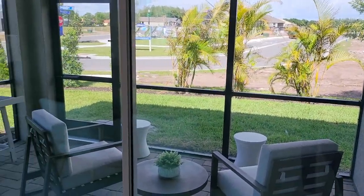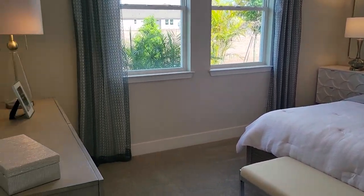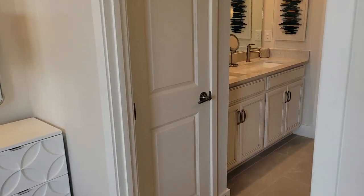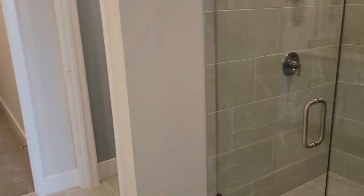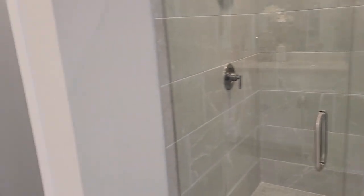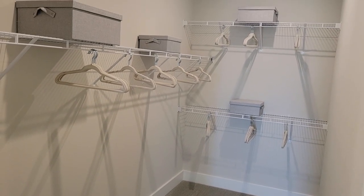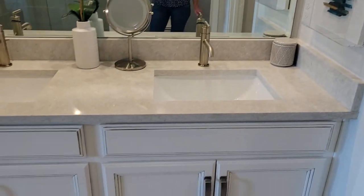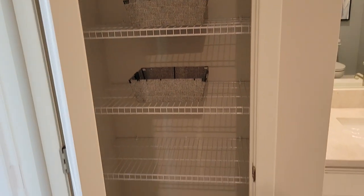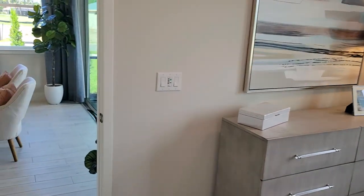You do get a nice lanai as well. And then here is the master bedroom — very nicely done. We come through to the master bath, which is great because it has a huge shower along with a water closet and a very large walk-in closet. His and her sinks, and you do get a linen closet as well. This is at the back of the home, giving you a lot of privacy.